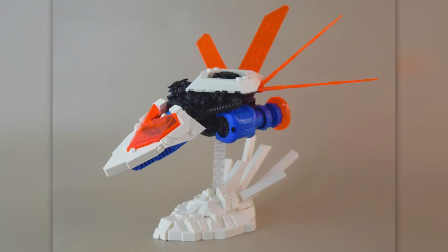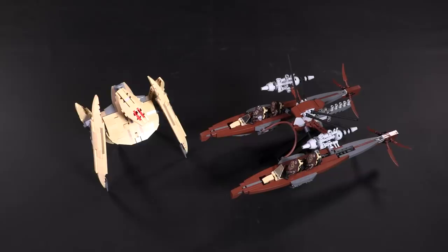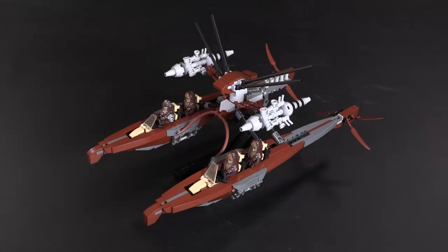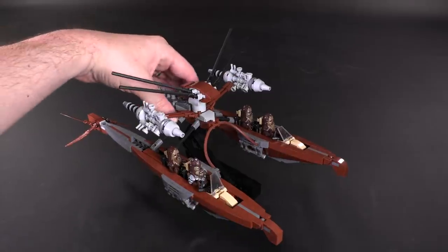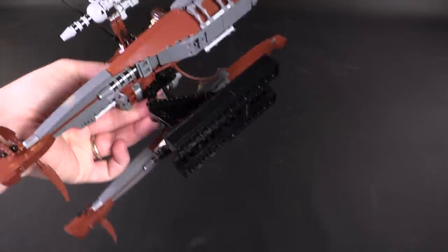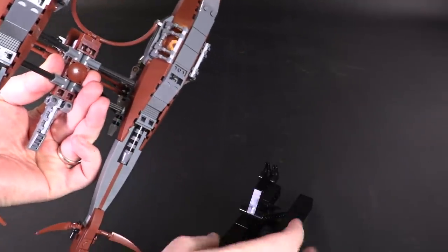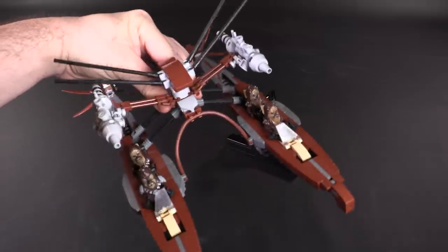Before we jump in, I'd like to say that the custom building instructions that have popped up in the web store this week come from the designer Classic Bricks. This is the minifig scale Wookiee Catamaran — it's got some excellent details, comes with a display stand, quite strong, and if you wanted to get the instructions it's all linked in the description below at brickvault.toys.